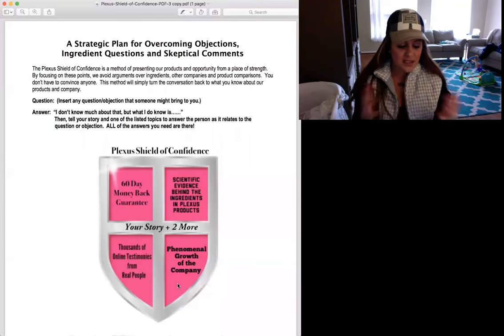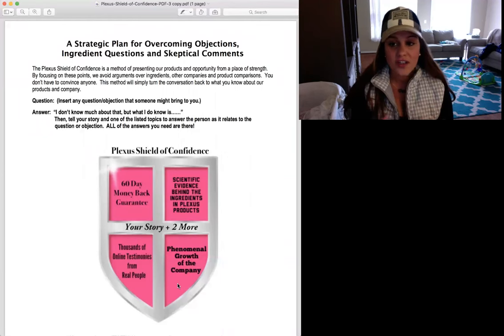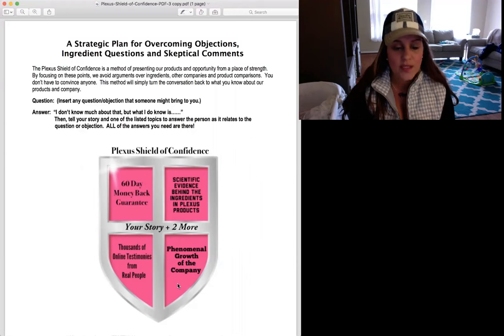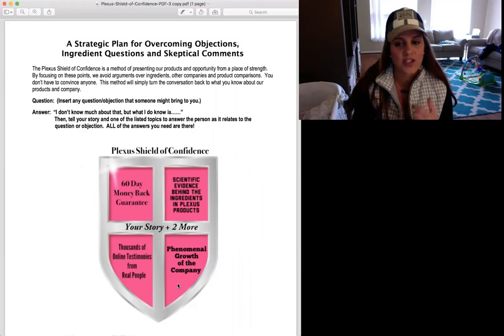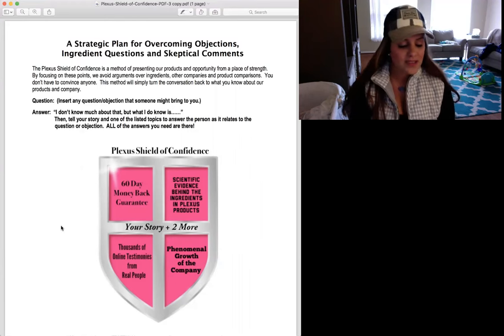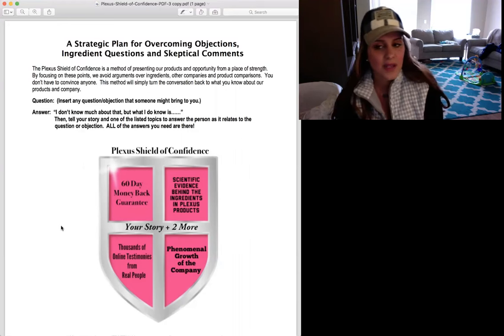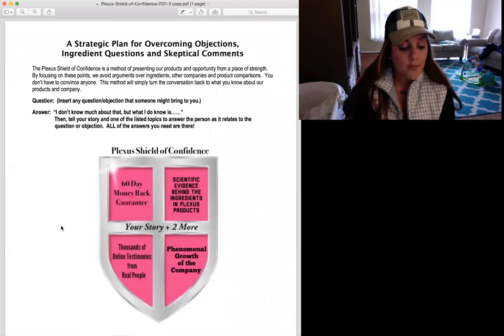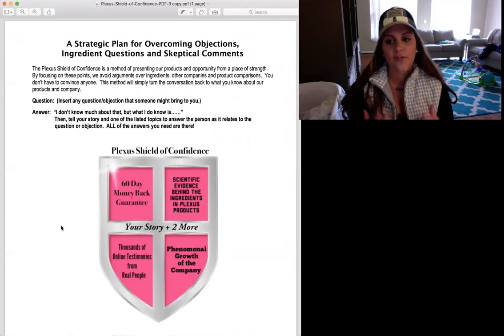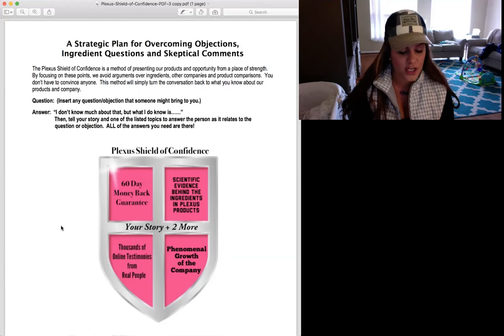For instance, let's use an example. The question is: 'What is the difference between Plexus and Company X?' There are three ways you've probably tried to overcome objections. The first is comparison — you get online, look up that other product, and say, 'Plexus has this ingredient and that company has that.' Or maybe you're a research junkie who spends hours looking up studies, downloading files and articles to share. Let's be real — people are not going to take the time to read all of those studies you're sharing with them.